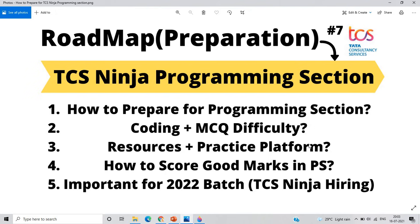In this video we talk about some important points: how to prepare for the programming section, coding plus MCQ difficulty, resources plus practice platforms, and how to score good marks in the programming section — important for the 2022 batch TCS Ninja hiring.